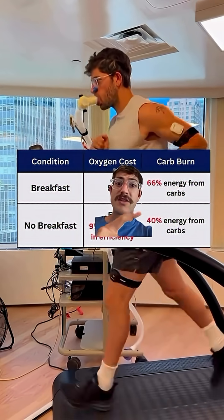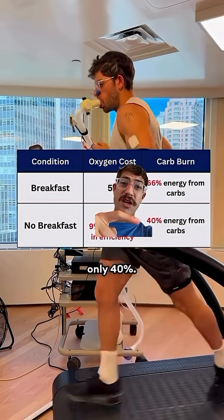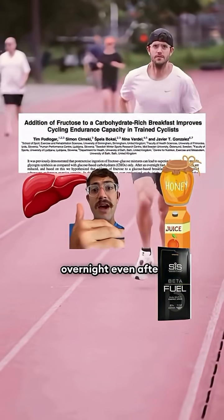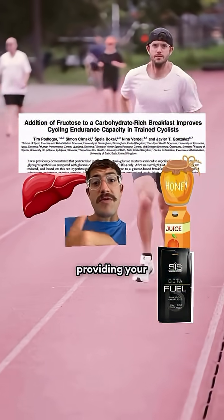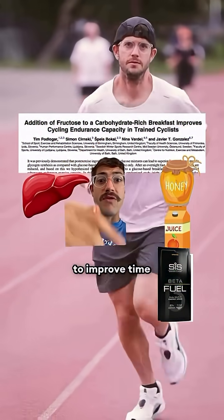Because even after that long duration run, 66% of my energy was coming from carbs, whereas with no breakfast, only 40%. A fructose-rich breakfast replenishes our liver glycogen stores, which get depleted overnight even after a carb load. The liver is key to providing your muscles with more blood glucose during longer runs, which has been shown to improve time trial performance.